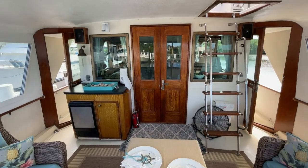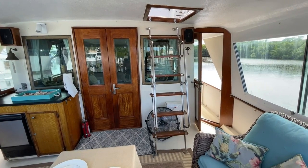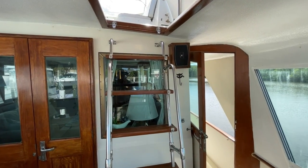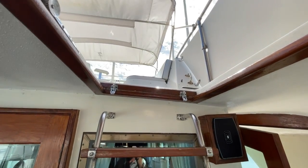Before we head inside, I'm going to take you up the ladder to check out the upper helm station and the seating area up there and all the room for you and your guests. Let's head on up.